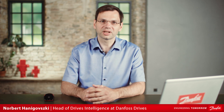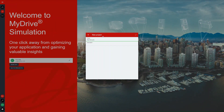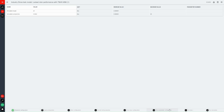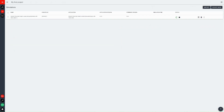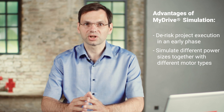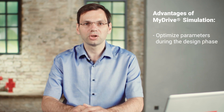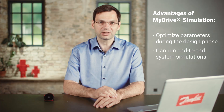My Drive Simulation is another tool that can help you with, as the name indicates, simulation. My Drive Simulation is a cloud-based simulation platform which uses the same models as My Drive Virtual, and you can easily access it from your web browser. These advantages include de-risking the project execution in an early phase. You can easily simulate different power sizes together with different motor types and filters for early integration of individual components. You can optimize parameters during the design phase, and it also has the capacity to run end-to-end system simulations.